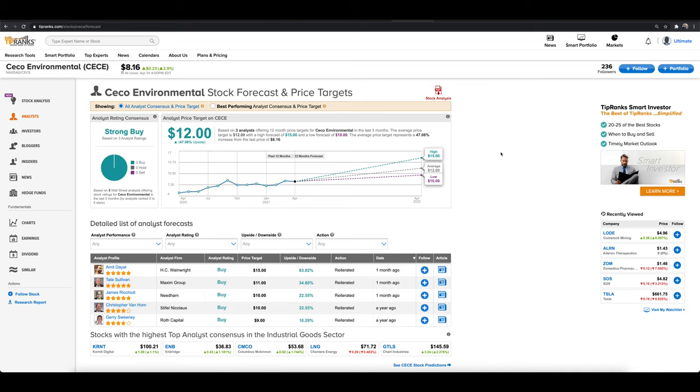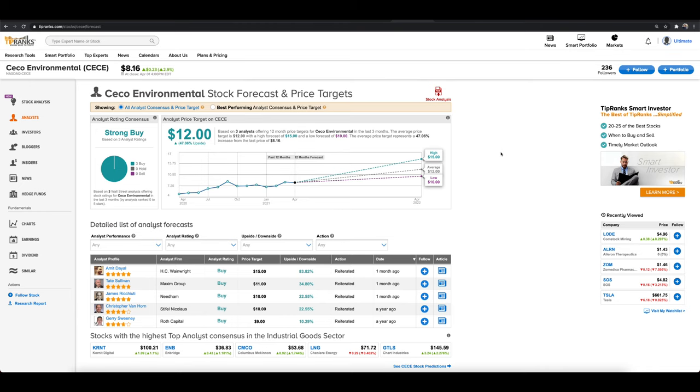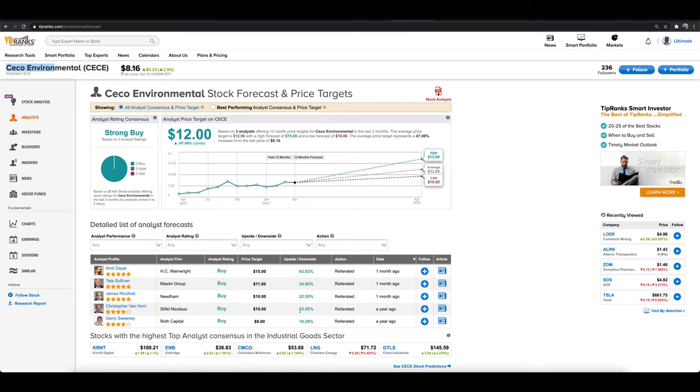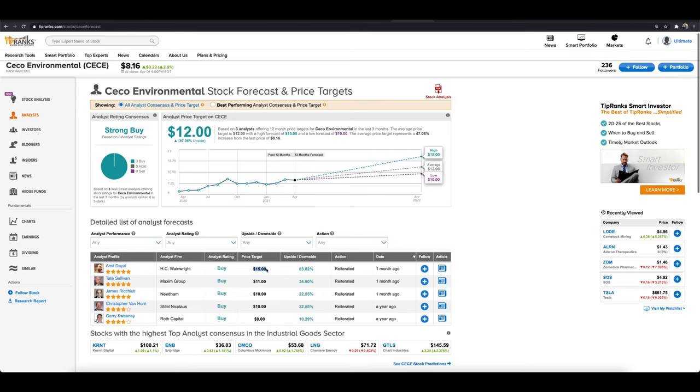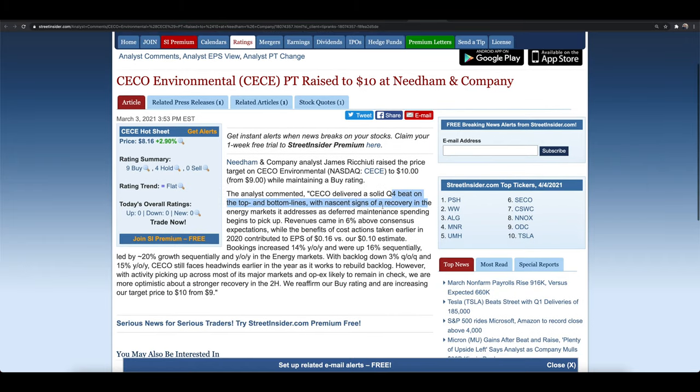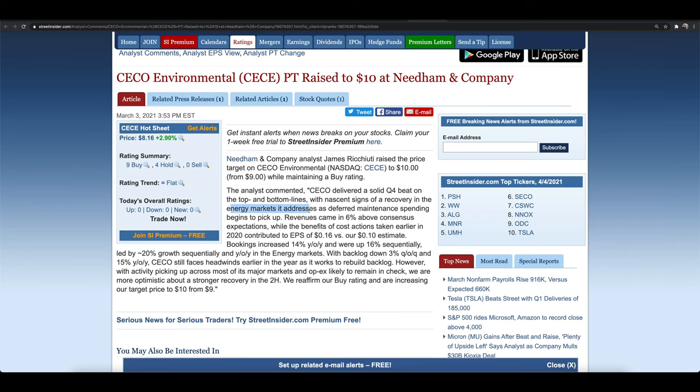The next penny stock from our TipRanks scan is a slightly higher-priced but still small market cap, low float stock — the float is under about 40 million shares. This is ticker symbol CECO Environmental. We're talking about this stock because it's in an interesting sector right now, with recent analyst price targets all over $10.00 in the past month, with $10.00 being the lowest and $15.00 being the highest, indicating 83% upside. They had a solid Q4 beat on the top and bottom lines with signs of recovery in the energy markets.